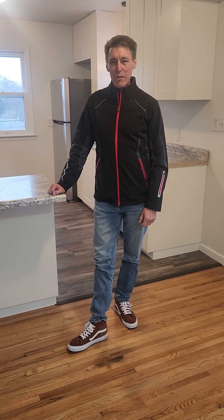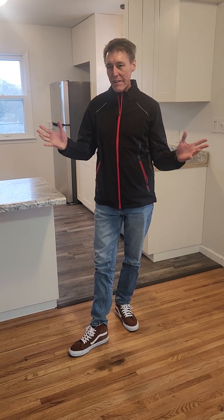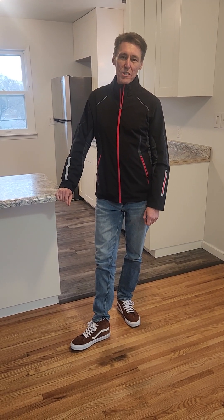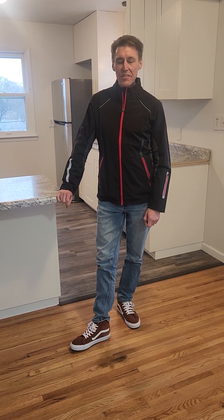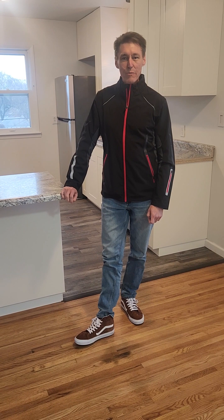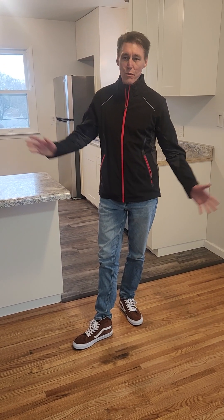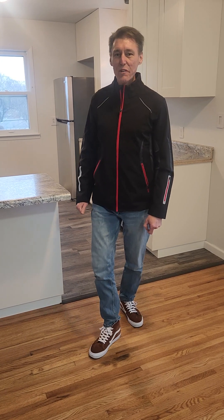Hi, this is Steve Schneeberger with Keller Williams Realty and I'm here to give you the grand tour of my fully renovated home. I bought this home on January 31st, it is currently March 28th, so it took about six to seven weeks to get the renovation complete and I already have a rental tenant who's moving in in a few weeks. So I'll give you a quick tour.